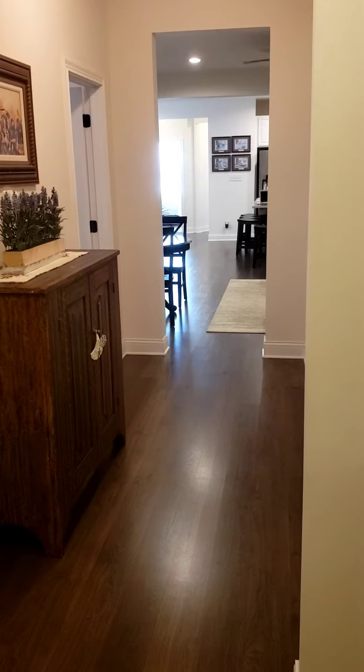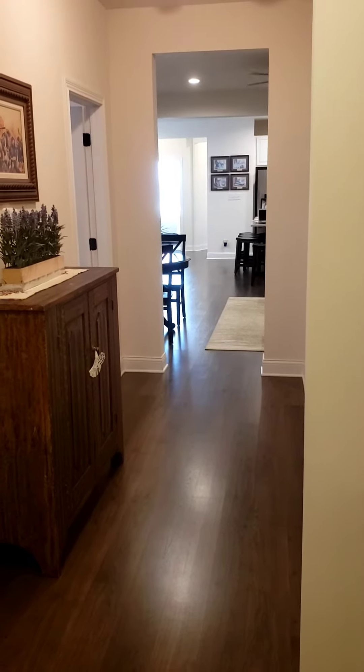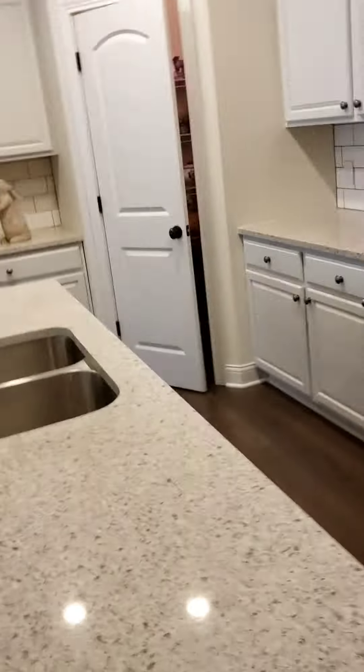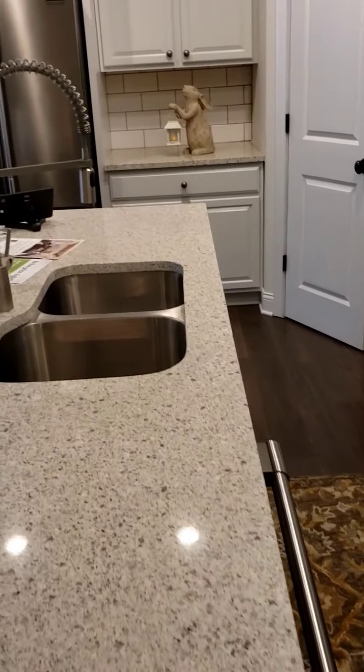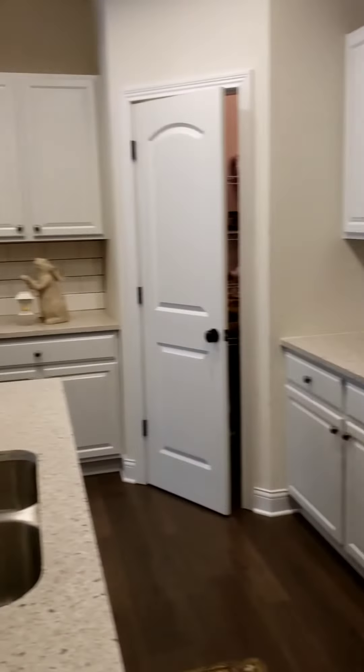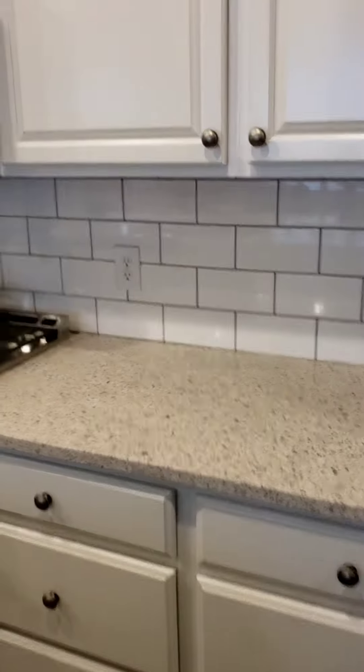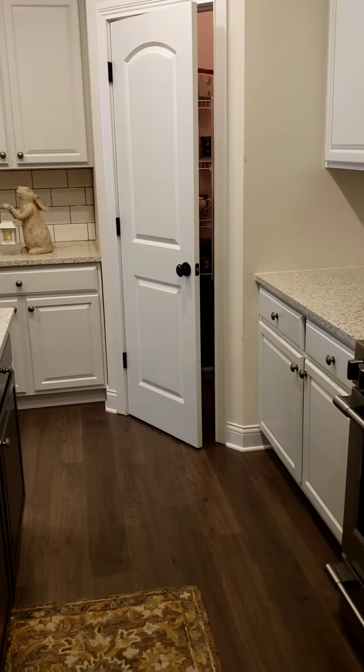Now I'm looking from the garage all the way to the front of the house — gives you kind of a view of the walkway through there. And this kitchen — don't mind all my junk on the countertop — beautiful double sink, gas appliances, beautiful, beautiful. And that is a walk-in pantry.